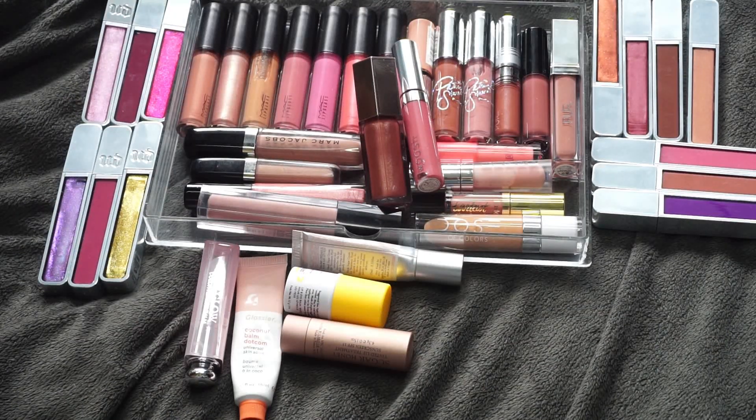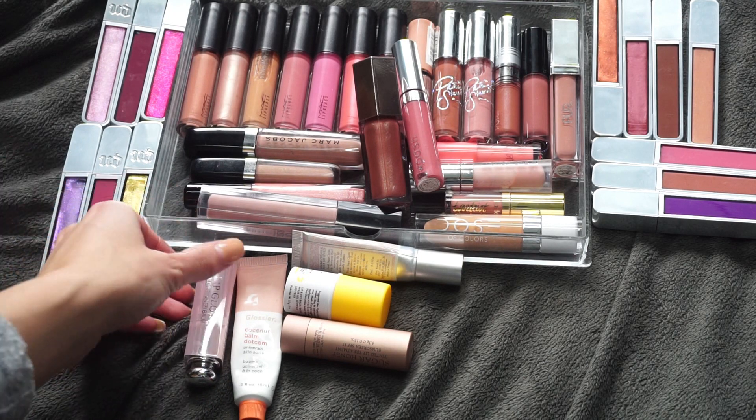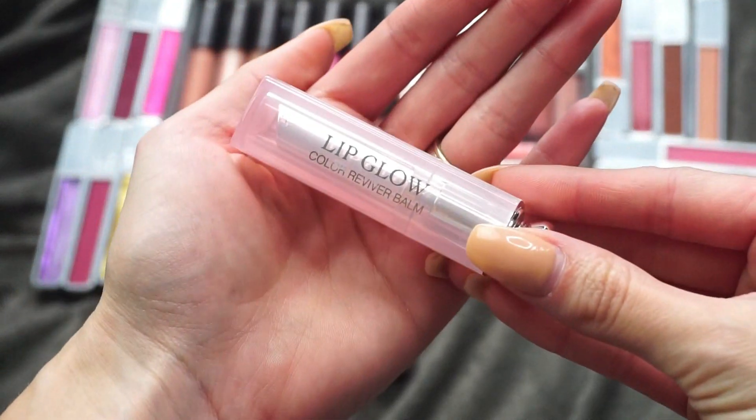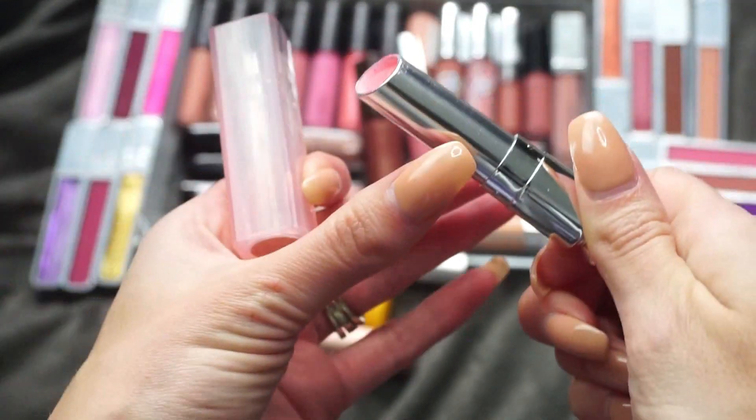I don't know how much I'll swatch since they are glosses — they're kind of tough to swatch — but we'll go ahead and see. I'll start with my balms right here since there's only a few of them. So I have this one from Dior — it's the Dior Lip Glow — and I actually really do like this one.